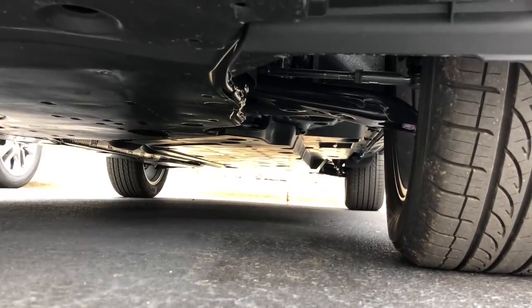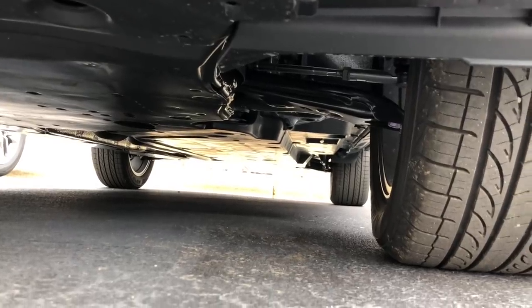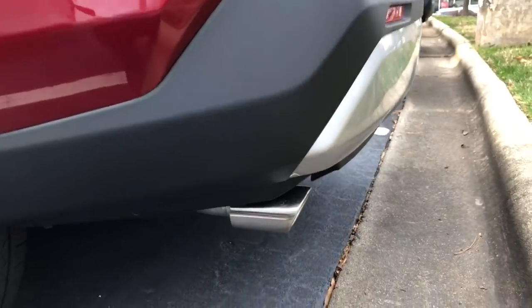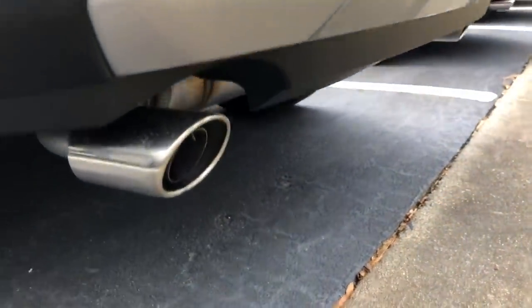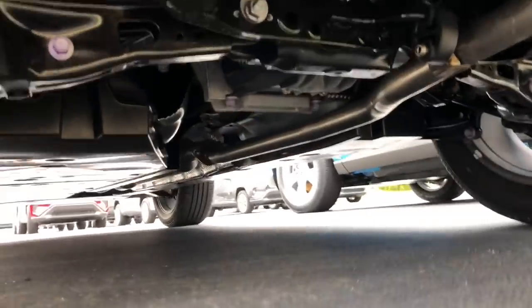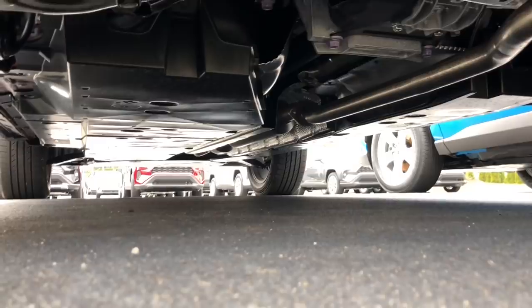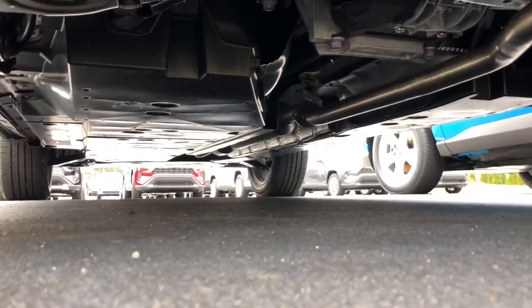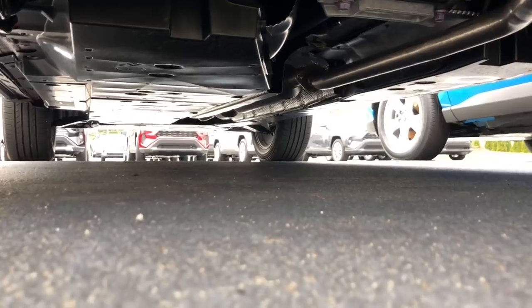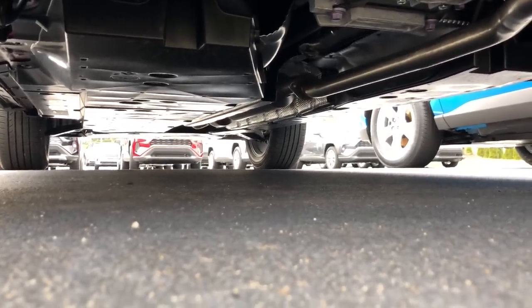The tow capacity on the Limited is 1,500 pounds whether you get front-wheel drive or all-wheel drive. The Adventure's undercarriage is also protected all the way down, and the tow capacity on the Adventure is 3,500 pounds — the only trim level with that rating. It really is a great utility vehicle, and it has the same suspension setup as the Limited.